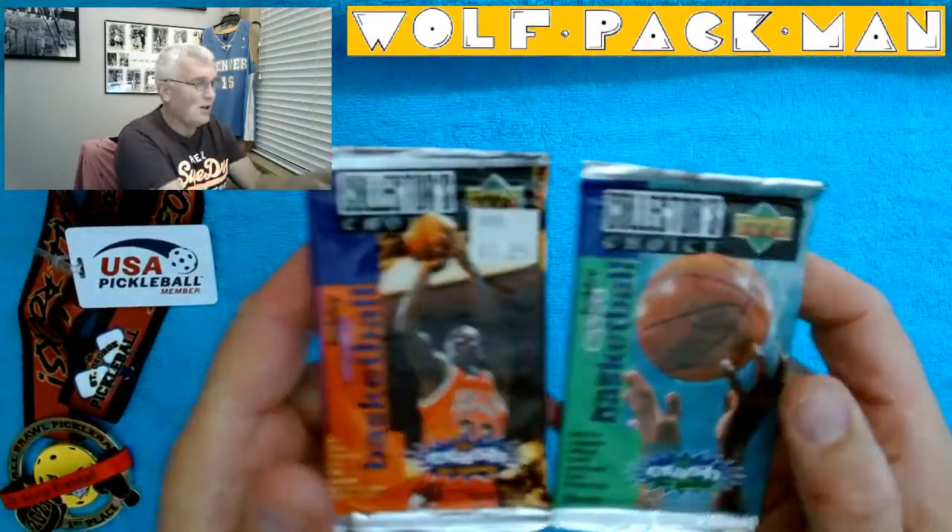How's everybody doing today? Welcome to the Wolfpack Man YouTube channel. I'm Tom. I'm the guy with a closet full of unopened card packs and we're chugging our way through them in 2022. I'm glad you're along for the journey with me.